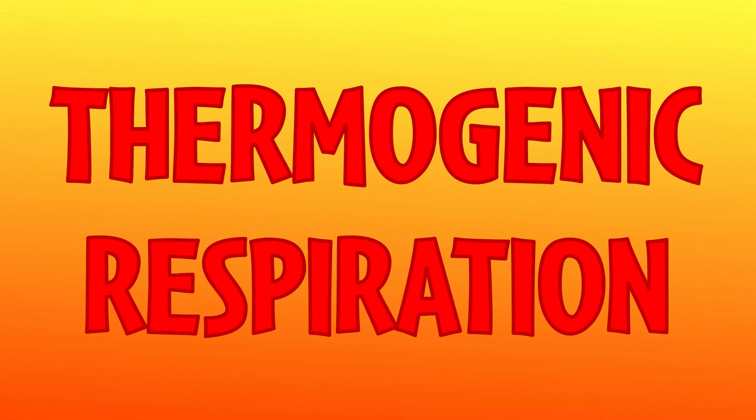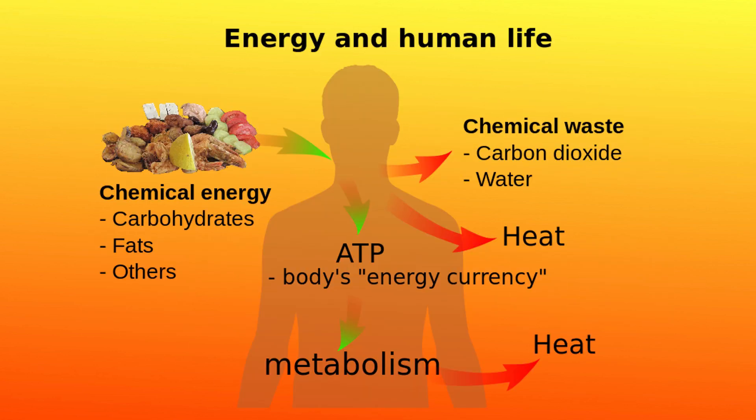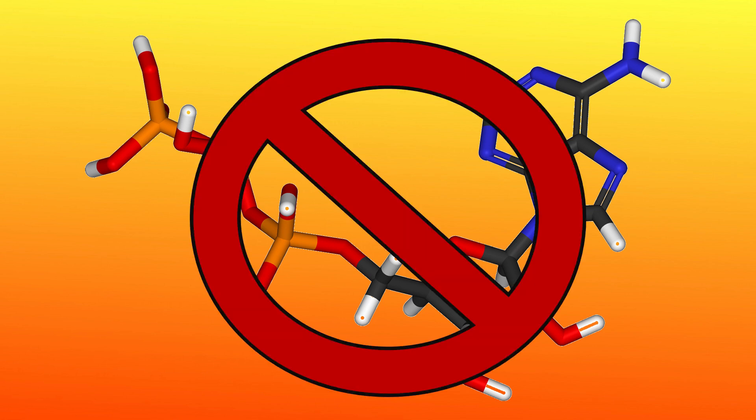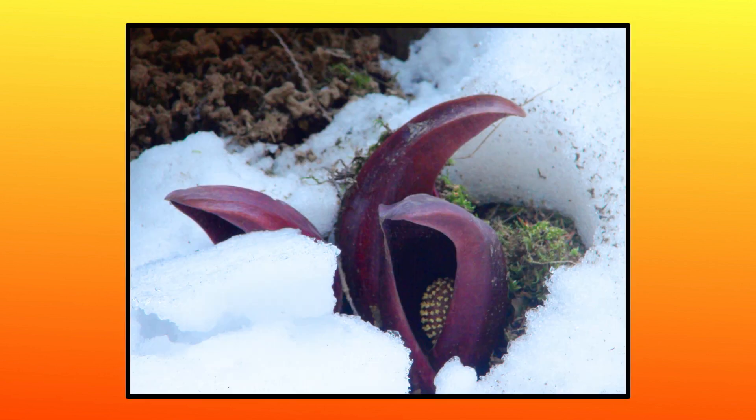The reason this is possible is because of something known as thermogenic respiration. In normal cellular respiration, organisms break down organic molecules to synthesize ATP, an energy-carrying molecule which helps power cellular processes. However, in thermogenic respiration, instead of saving energy as ATP, plants like the Skunk Cabbage convert energy to heat. This heat helps to both keep the Skunk Cabbage warm and attract pollinators.